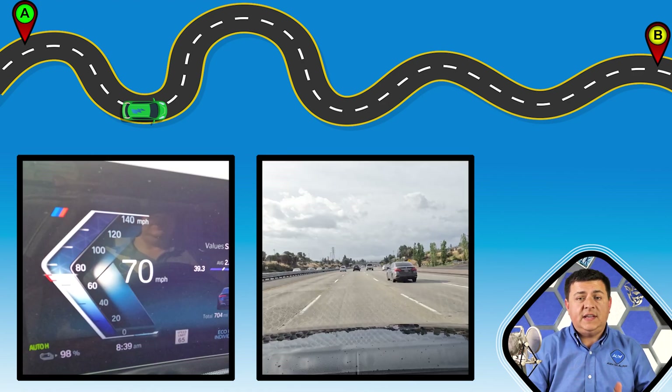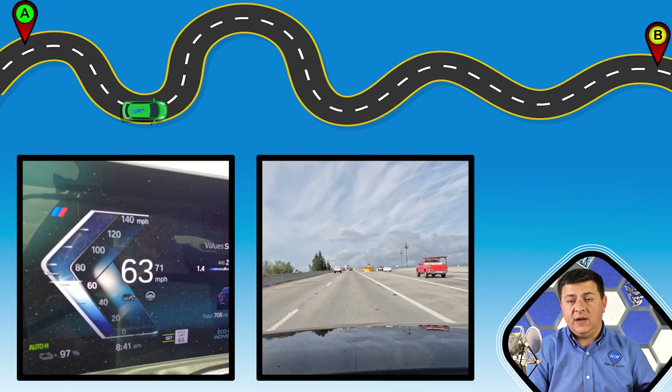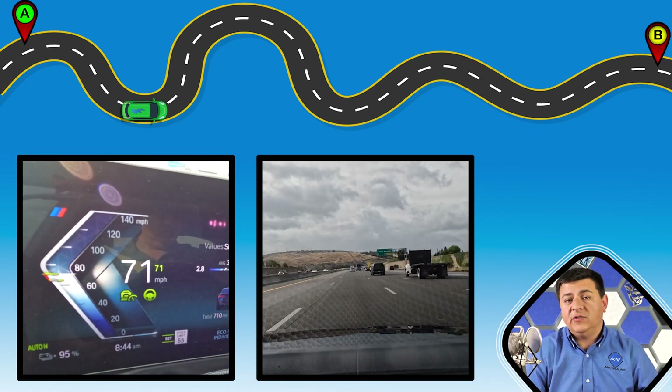As always, I use the same 246-mile test loop that starts in San Jose, California, goes down through Hollister, then along Bitterwater Valley, then back up using 101 through Salinas, etc. It's a 246-mile round trip.